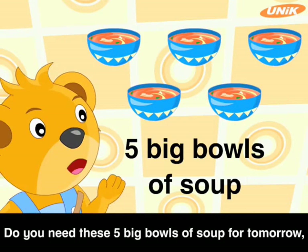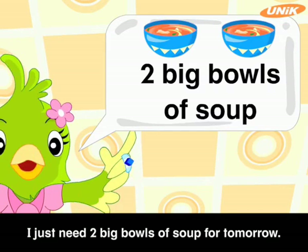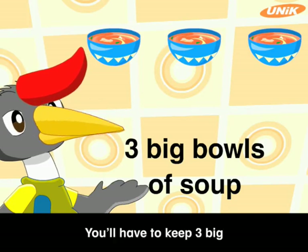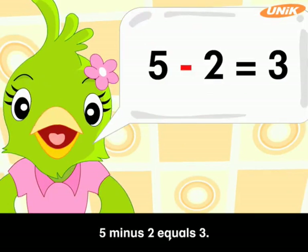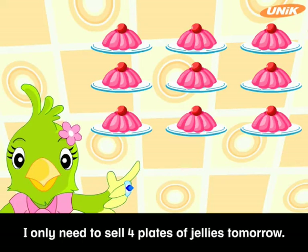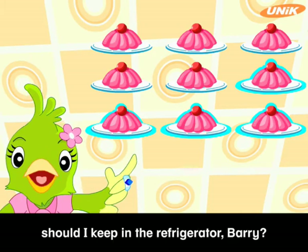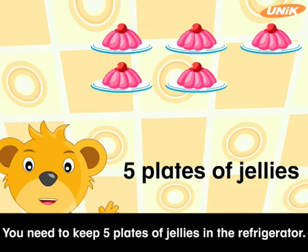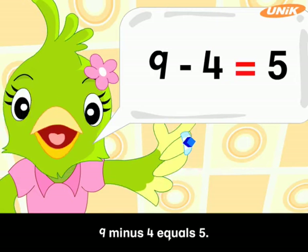Do you need these five big bowls of soup for tomorrow, Polly? No, Barry. I just need two big bowls of soup for tomorrow. Two less than five is three. You'll have to keep three big bowls of soup in the refrigerator, Polly. That's right, Harry. Five minus two equals three. There are nine plates of jellies here. I only need to sell four plates of jellies tomorrow. How many plates of jellies should I keep in the refrigerator, Barry? Four less than nine is five. You need to keep five plates of jellies in the refrigerator. Nine minus four equals five.